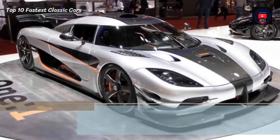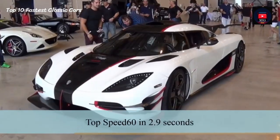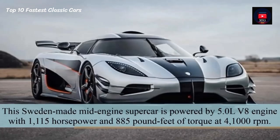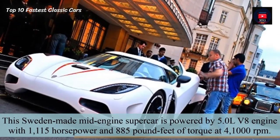Number 7: Koenigsegg Agera R. The Koenigsegg Agera R does 0-60 in 2.9 seconds. This Sweden-made mid-engine supercar is powered by a 5-litre V8 engine with 1,115 hp and 885 lb-ft of torque at 4,100 rpm.